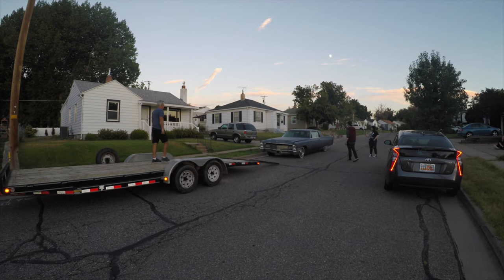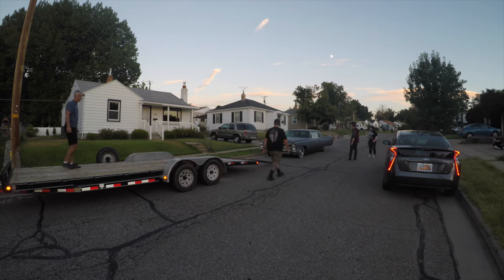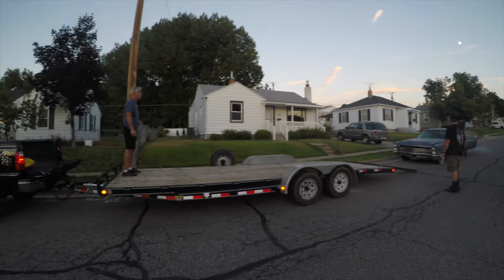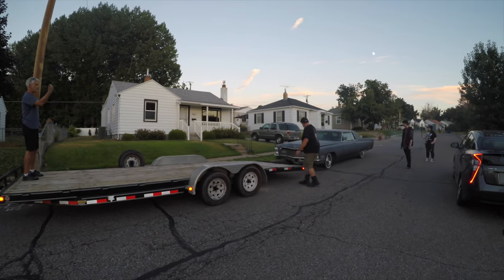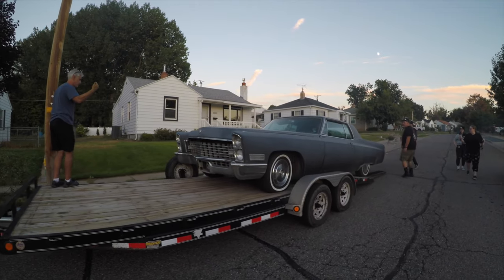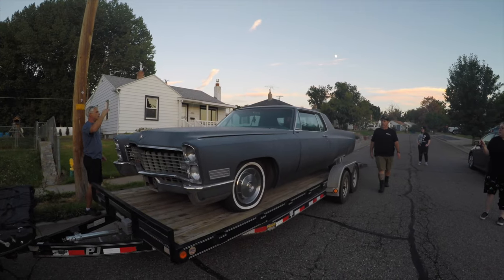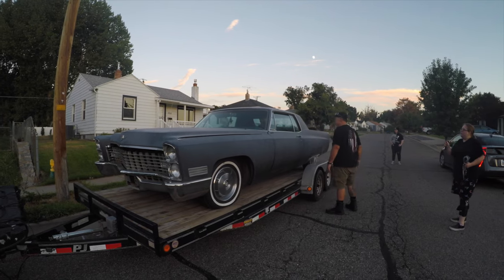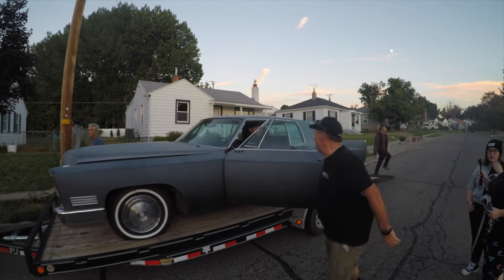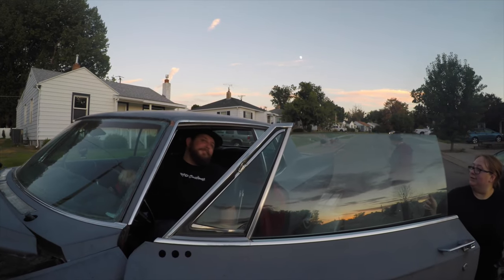Nice! She made it! How was that ride? Awful. It's the worst running car I've driven in a long time. We're gonna have to do some love — a lot of love. I want to make sure I don't lose these because they're hard to replace.